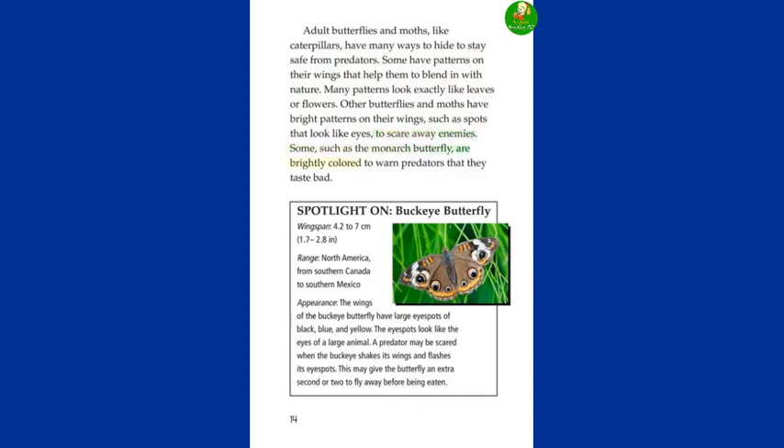Other butterflies and moths have bright patterns on their wings — such as spots that look like eyes — to scare away enemies. Some, such as the monarch butterfly, are brightly colored to warn predators that they taste bad. Spotlight on Buckeye Butterfly: wingspan 4.2 to 7 centimeters (1.7 to 2.8 inches), range from southern Canada to southern Mexico. The wings of the buckeye butterfly have large eye spots of black, blue, and yellow that look like the eyes of a large animal. A predator may be scared when the buckeye shakes its wings and flashes its eye spots, giving the butterfly an extra second or two to fly away.